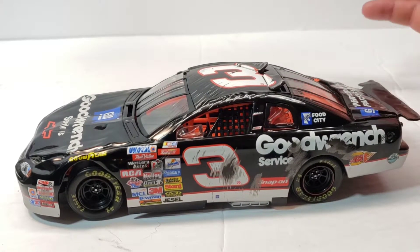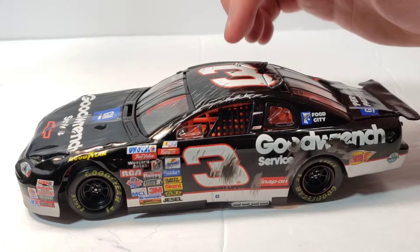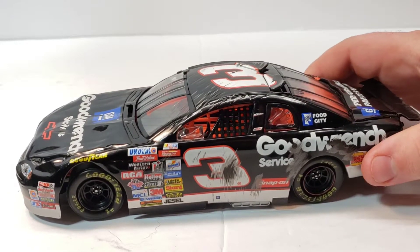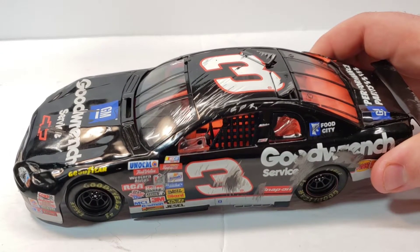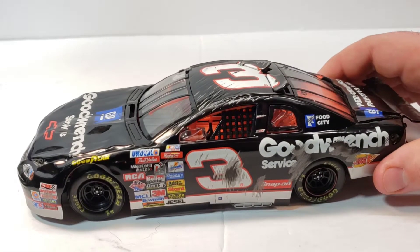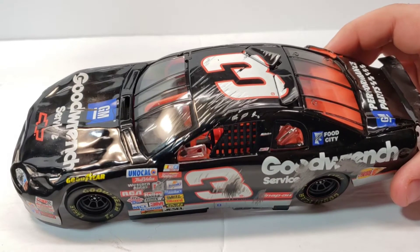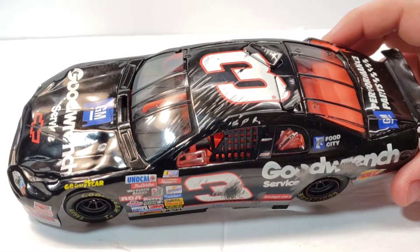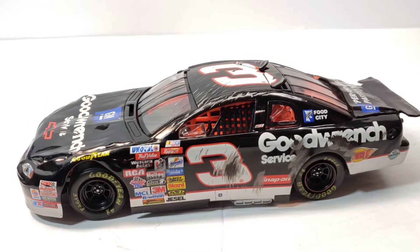Anyway, we've got so much detail on this diecast. You can see the scrapes — look at the windshield, you can see the dent right there on the A-post. Look at the detail of the scratches: it lines up with the roof scratches and the A-post scratches. It's amazing — the detail on this is out of this world, it is incredible.